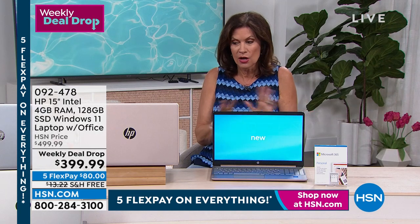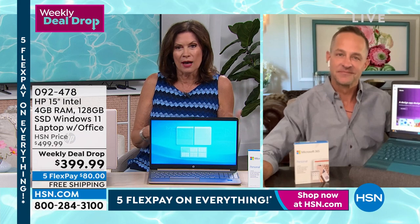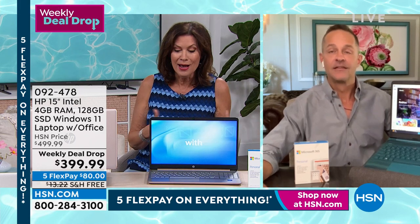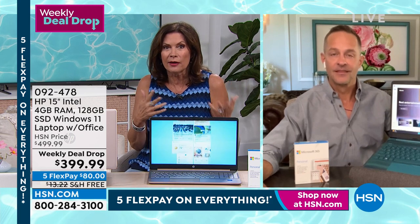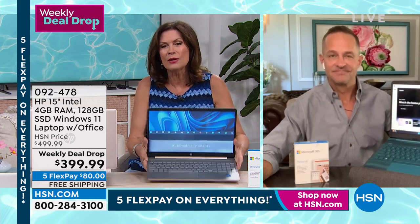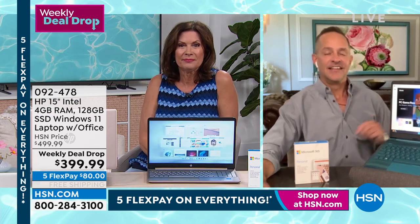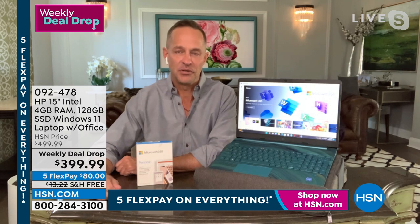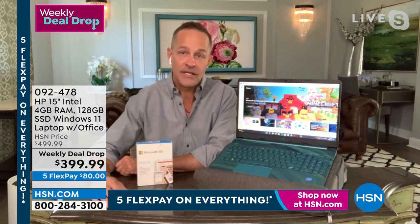When the weekly deal drop expires, we expect them all to be gone. We do a lot of different weekly deal drops, but we don't always do it on our top electronics because they're so popular anyway. It's been really fun offering something that everybody needs nowadays. It used to be you shared a laptop or desktop — everybody needs their own laptop now. Doing it with a 15-inch under $400 is really a great opportunity.